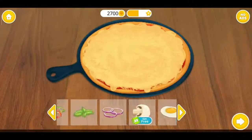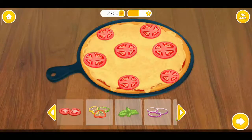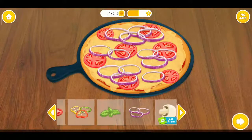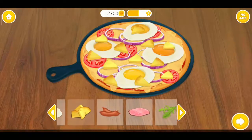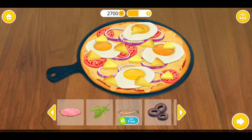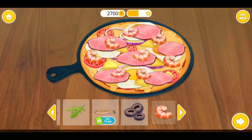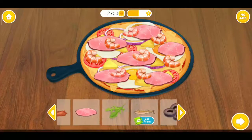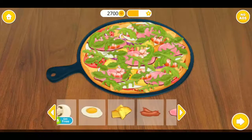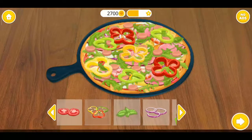Good job! Now do some toppings. Tomato. Onions. Eggs. Pineapple. Ham. Shrimp. Arugula. Sausages. Paprika.